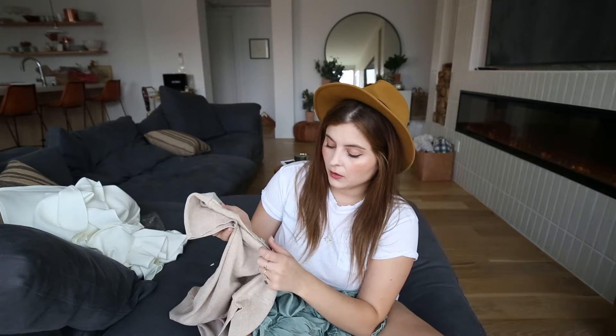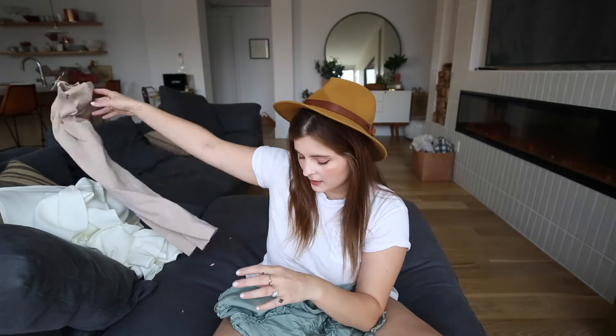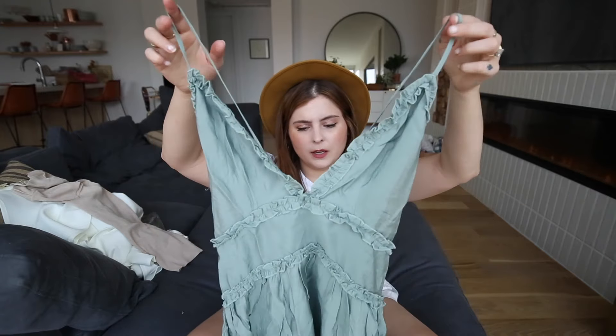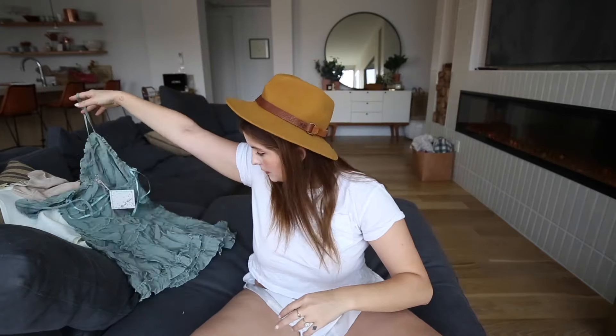Just to give you guys a sizing reference: I got a large in the first white dress, a large in the knitted dress, and a large in this one too. I pretty much always wear a large from Hello Molly, and sometimes it's still too small and I have to return it.